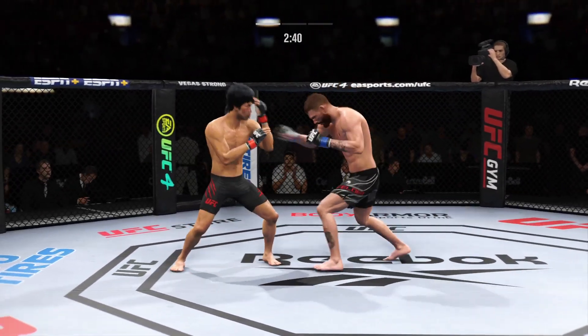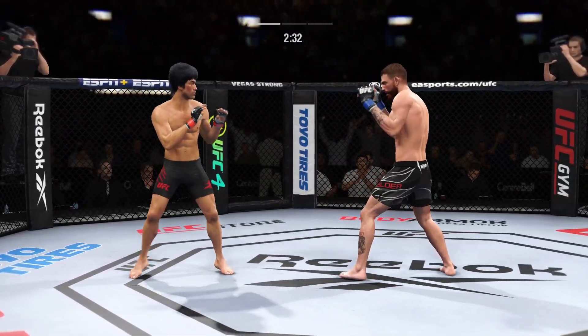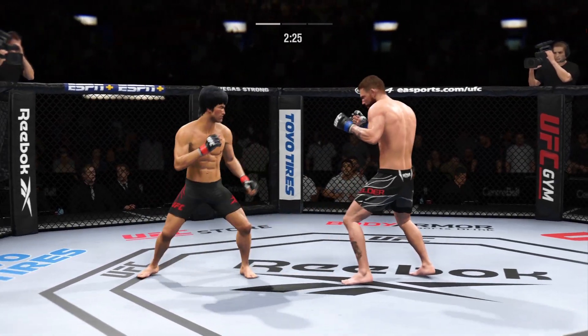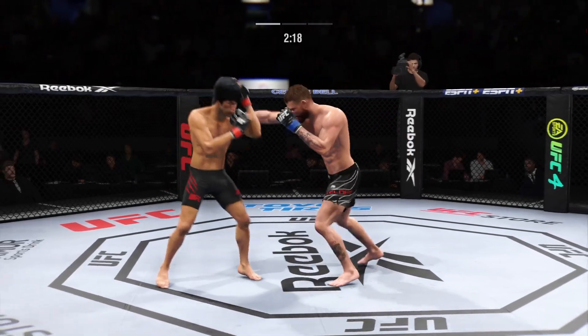Big, powerful punch lands. Now we get back to range. Straight right hand just misses. Spinning back fist again. Real quick leg kick.